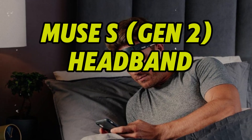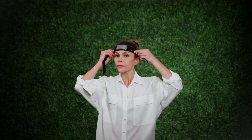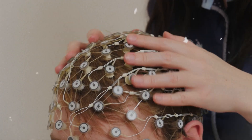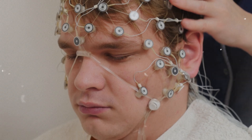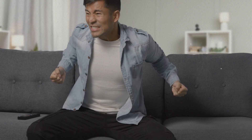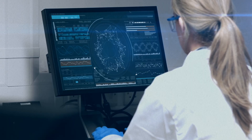Number 4: Muse S Gen 2 Headband. The Muse S Headband takes meditation and mental health tracking to a new level by analyzing brain activity in real-time. Using AI and EEG sensors, it offers guided meditation experiences that adjust based on your focus, calmness, and relaxation levels. When your mind wanders, the soundscape shifts to gently bring you back. Post-session reports help you understand your neural patterns, sleep cycles, and stress triggers.